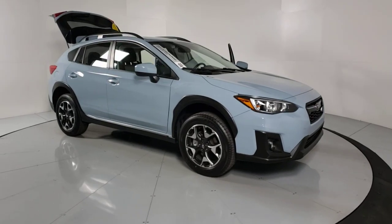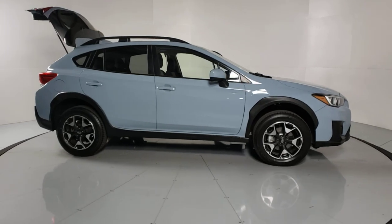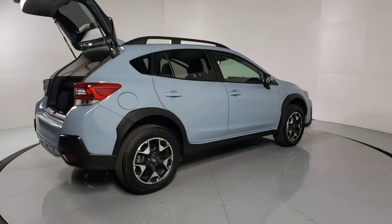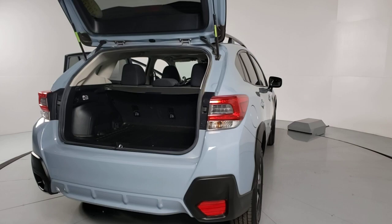Looking for your dream car? It could be the 2020 Subaru Crosstrek. This vehicle still has fewer than 10,000 miles on the clock, so it won't last long. This affordable, fuel-efficient Crosstrek gives you all the features you need to keep up with your busy lifestyle.